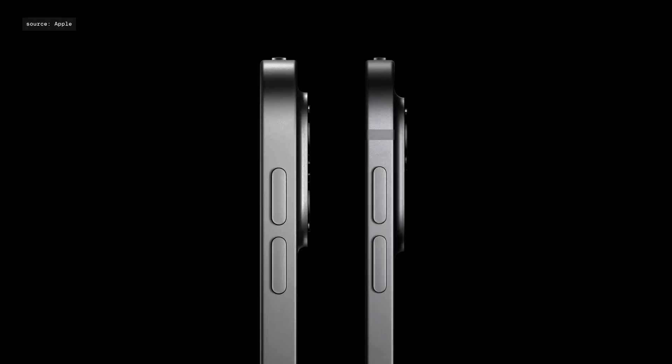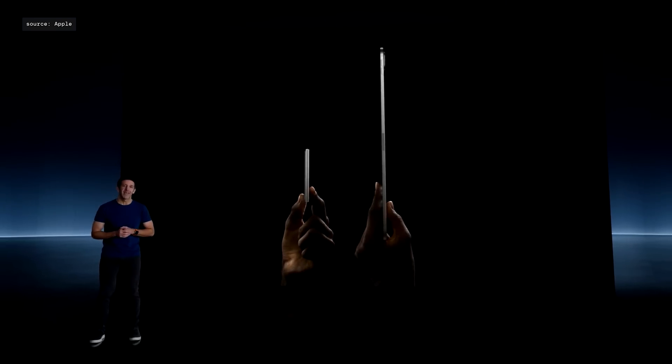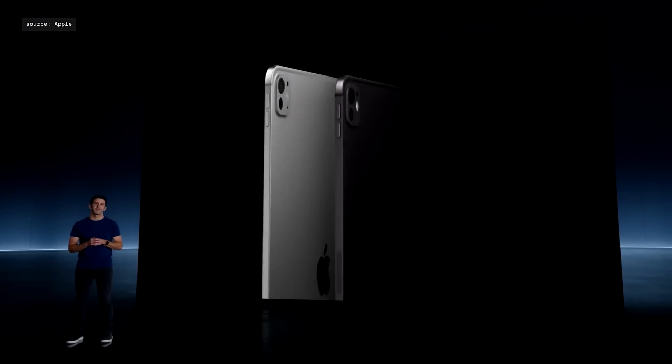Compared to the previous iPad Pro, the difference is striking. The new iPad Pro is even thinner than the iPod Nano, which makes it the thinnest Apple product ever. The 11-inch model is less than a pound, and the 13-inch model is nearly a quarter-pound lighter than its predecessor. iPad Pro comes in two great finishes: silver and space black.